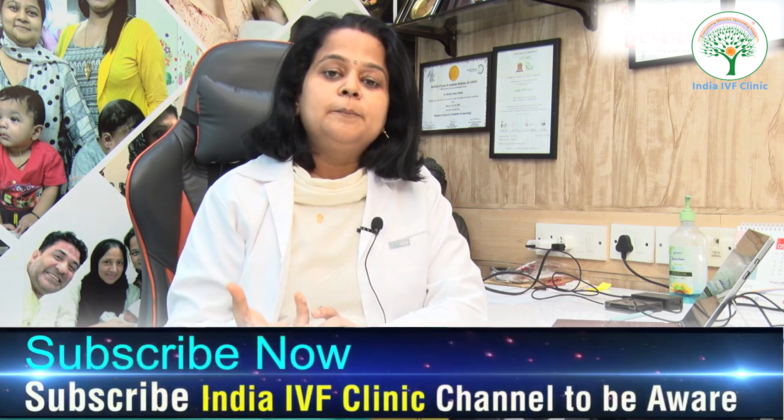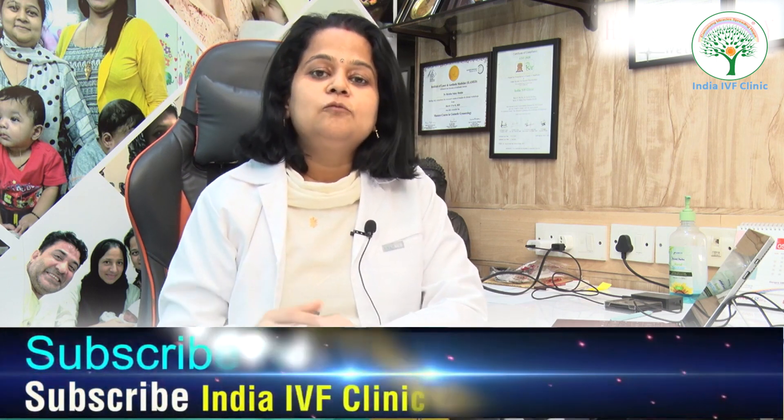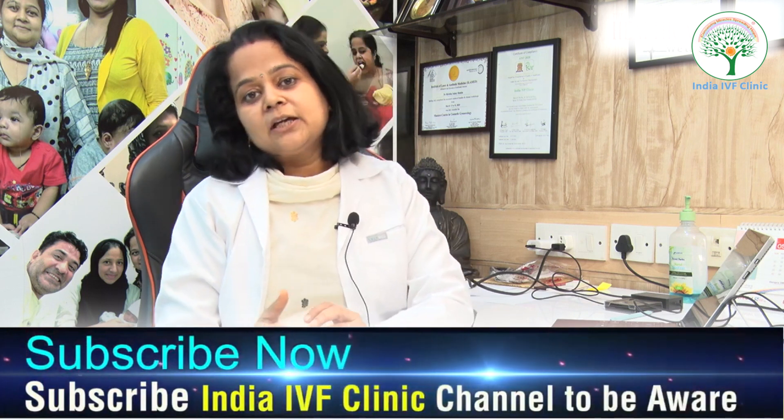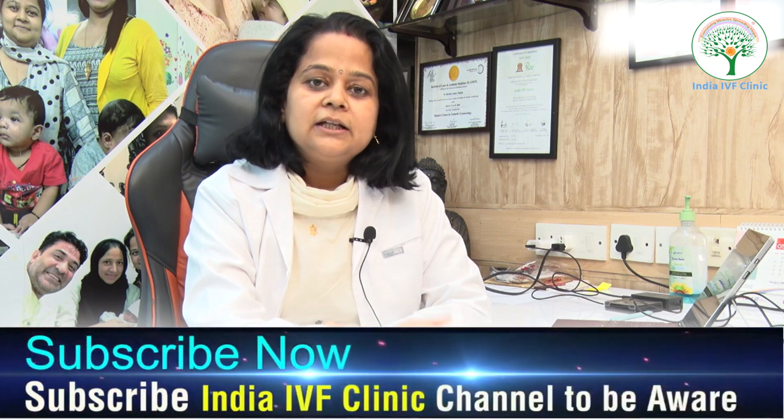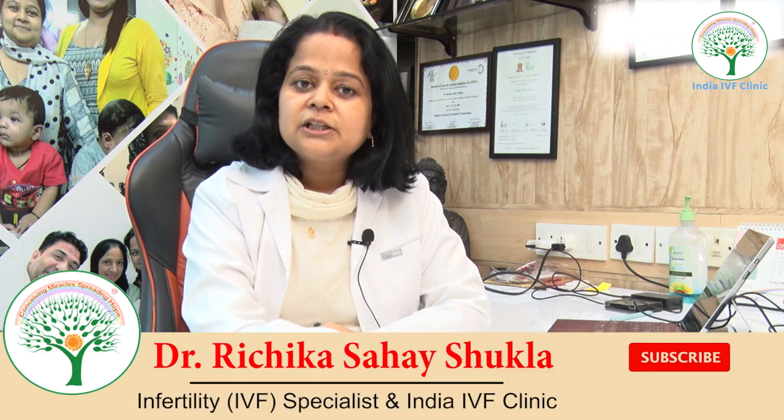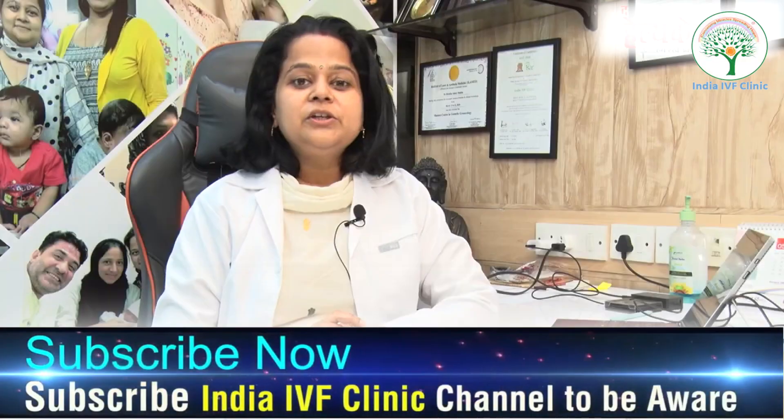That's all about fallopian tubes in a nutshell and what you should do. If you liked this video, please click the like button and drop a comment letting us know what videos you'd like to see next. We care about you and will make videos accordingly.